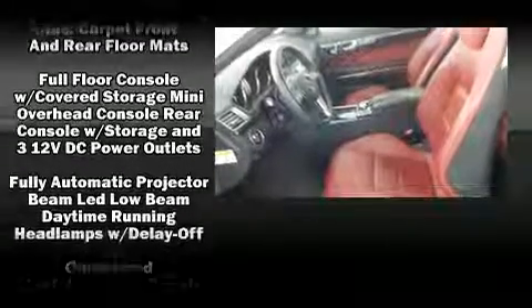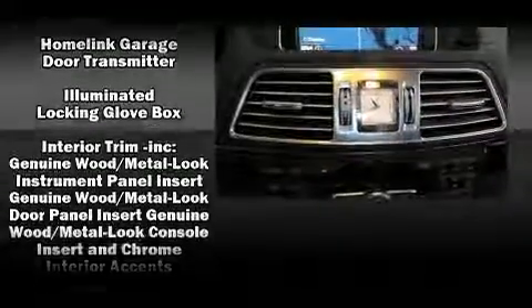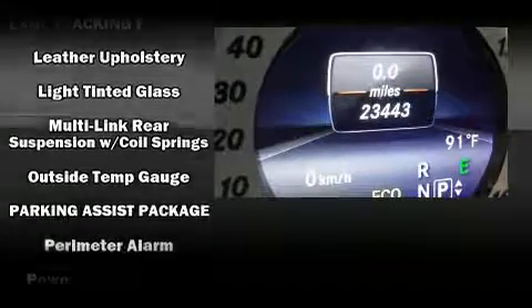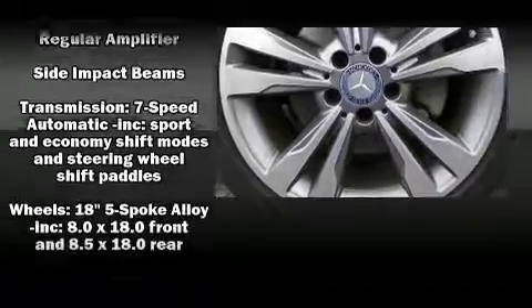Mercedes-Benz also prioritized safety and security by including front-side impact airbags, an emergency communication system, and four-wheel disc brakes with ABS. You'll never lose visibility with rain-sensing wipers, which activate automatically when the drops start to fall.